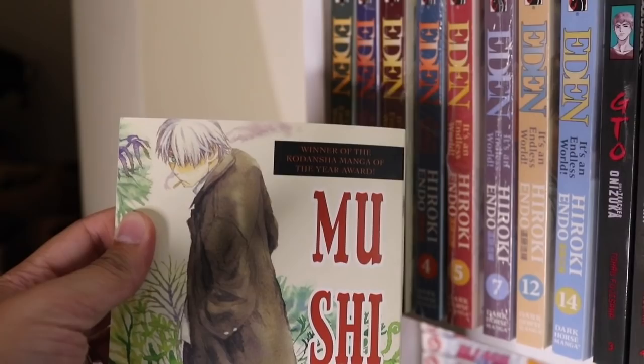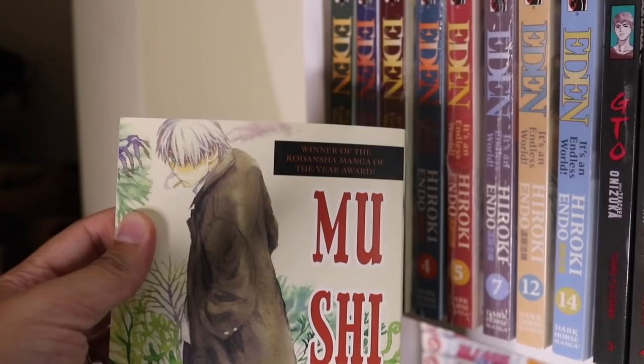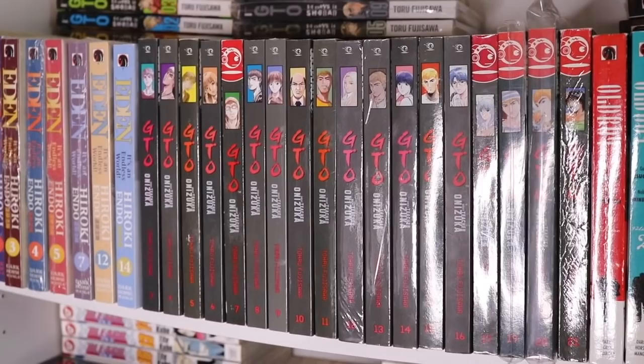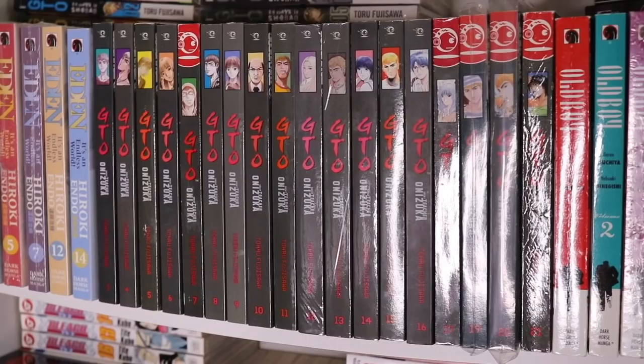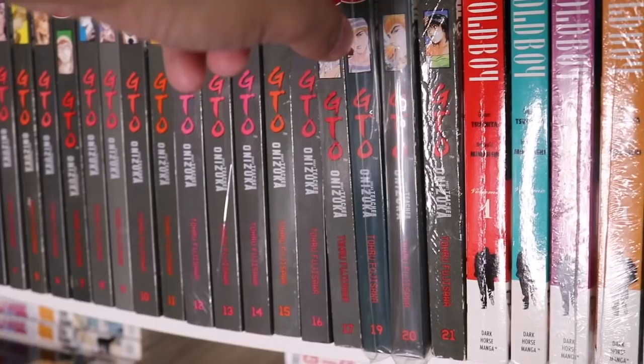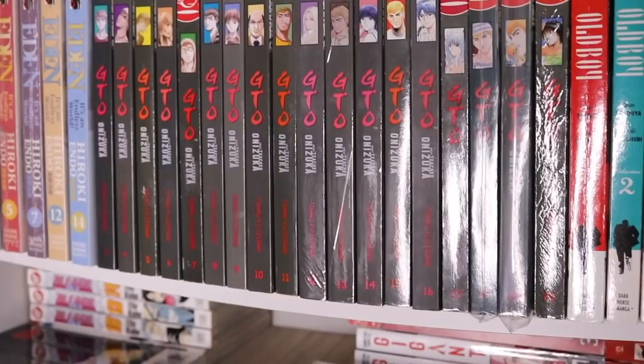These are double stacked but we have Eden: It's an Endless World volumes 1 through 5, 7, 12, and 14 — missing a couple volumes but pretty close. I've gotten most at retail or under. We also have Mushishi, which I got way under market price. And VTO — I own volumes 3 through 16 or so. Some of the end volumes, around 24 and 25, are quite expensive but I'm collecting slowly and in no rush.